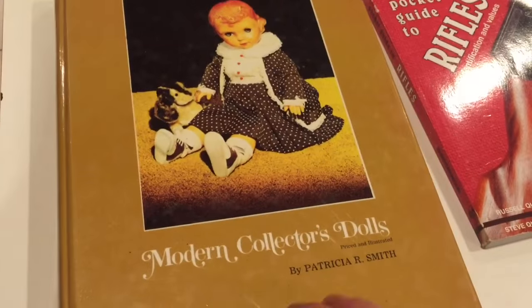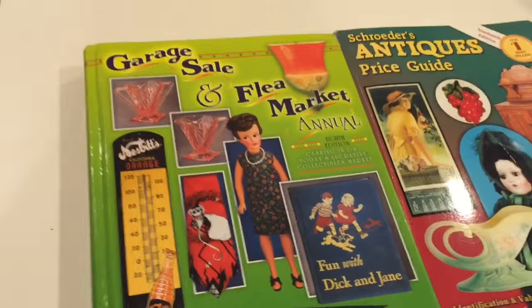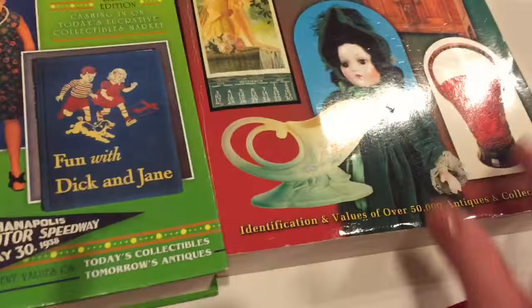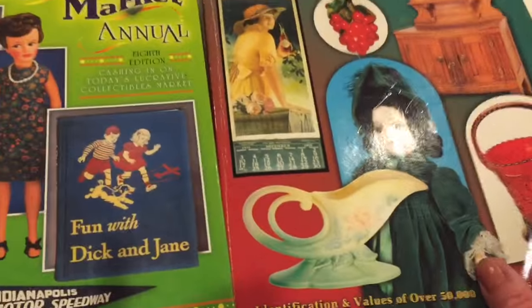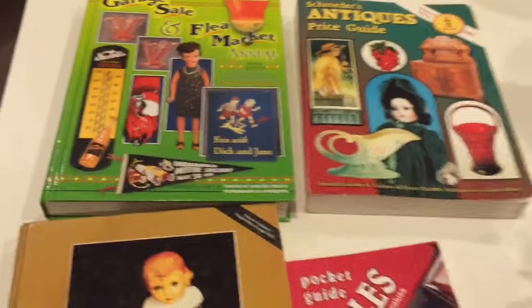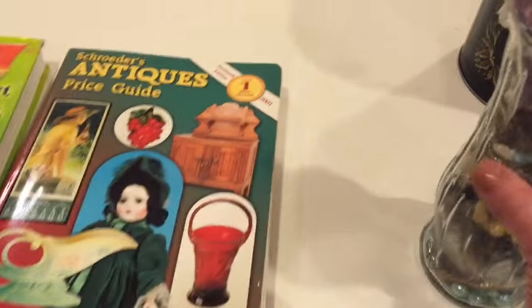Here's a book about modern collector dolls, a garage sale and flea market annual book at $13.95, and an antiques price guide book. I realize that these price guides are out of date, but there are still people who collect them and like to pick them up, so I'm going to put those in my booth.